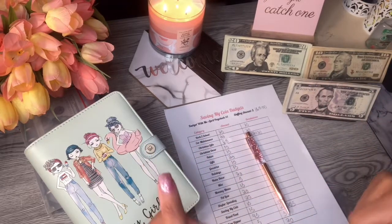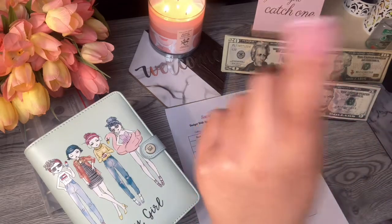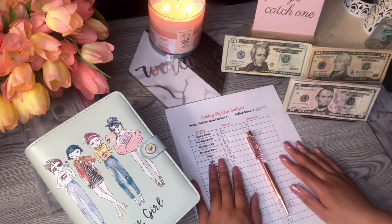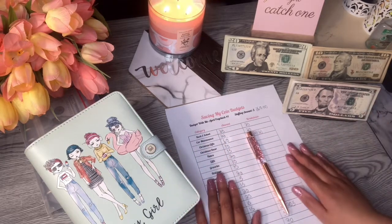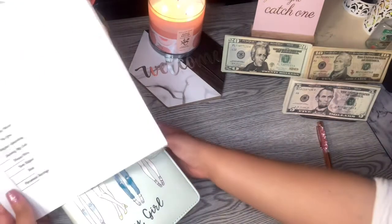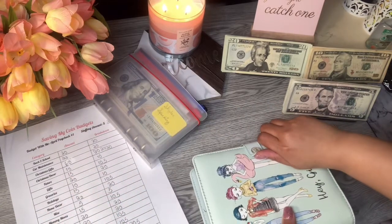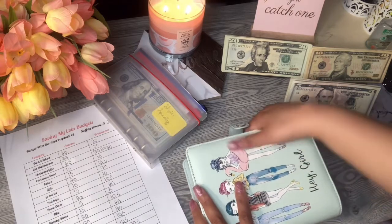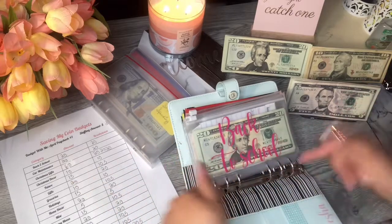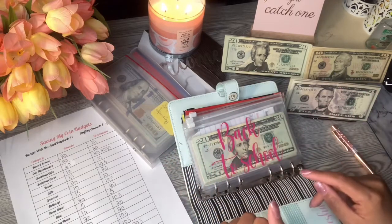Hey, saving my coin budget friends! How are y'all today? This is Shalisha and in today's video we are going to stuff our April paycheck number one into our cash envelopes as well as our sinking funds. I'm hoping this video is a lot better than my April paycheck one budget with me. If you like cash stuffing videos and budgeting videos and just getting your coins together, go ahead and hit that like, subscribe, and bell so you're notified any time I post a video.